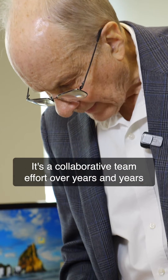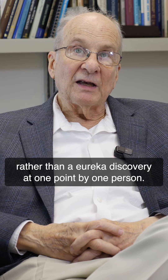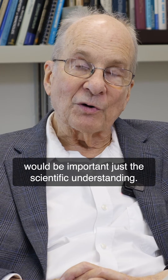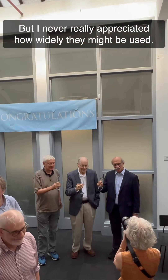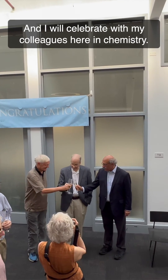It's a collaborative team effort over years and years, rather than a Eureka discovery at one point by one person. In the beginning I thought the knowledge would be important just for the scientific understanding, but I never really appreciated how widely they might be used. And I will celebrate with my colleagues here in chemistry.